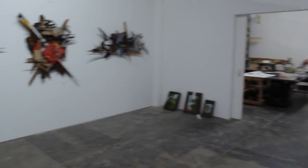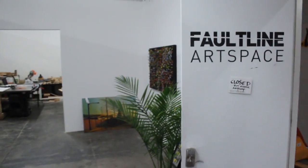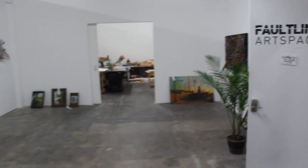This is our main gallery. We have 19-foot ceilings.